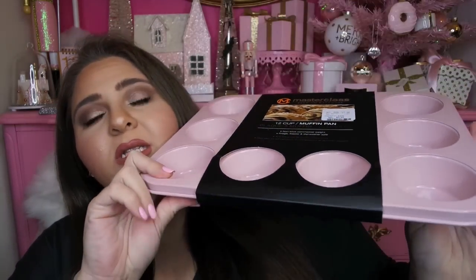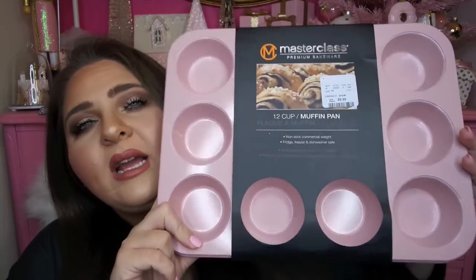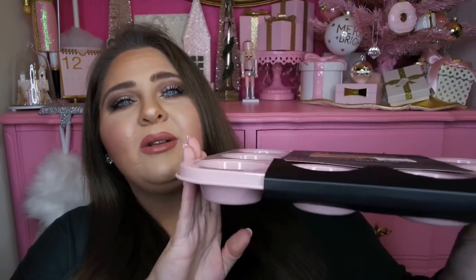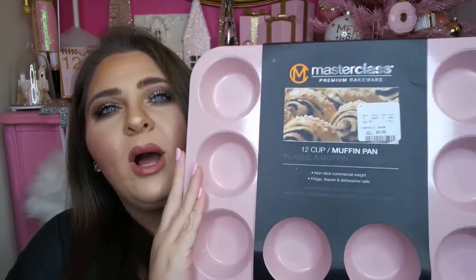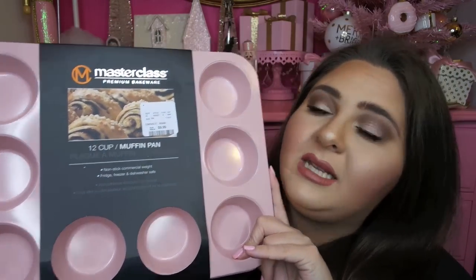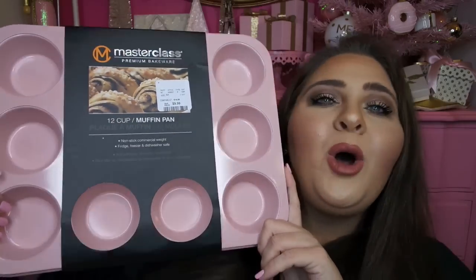Two more kitchen things. This item from HomeGoods was only $9.99. It's from the brand Masterclass Premium Bakeware — just a 12-cup muffin and cupcake tin. It's nonstick commercial weight, and fridge, freezer, and dishwasher safe. I love this color — it's a perfect shade of pink. I only picked up one but for $9.99 for a pan of this size and color, that was a really good deal. I would love to find more baking items in this shade of pink.